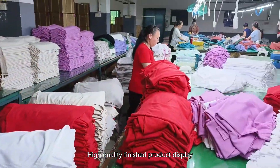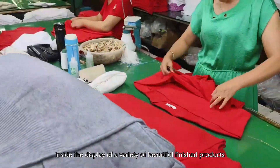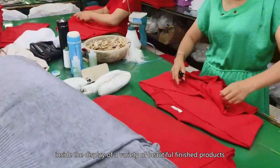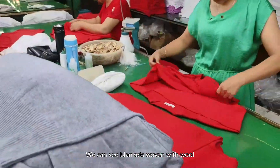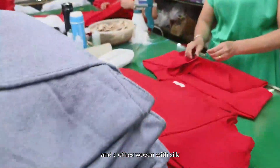High quality finished product display: finally, we come to a showroom with a display of a variety of beautiful finished products. We can see blankets woven with wool, scarves woven with cashmere, and clothes woven with silk.